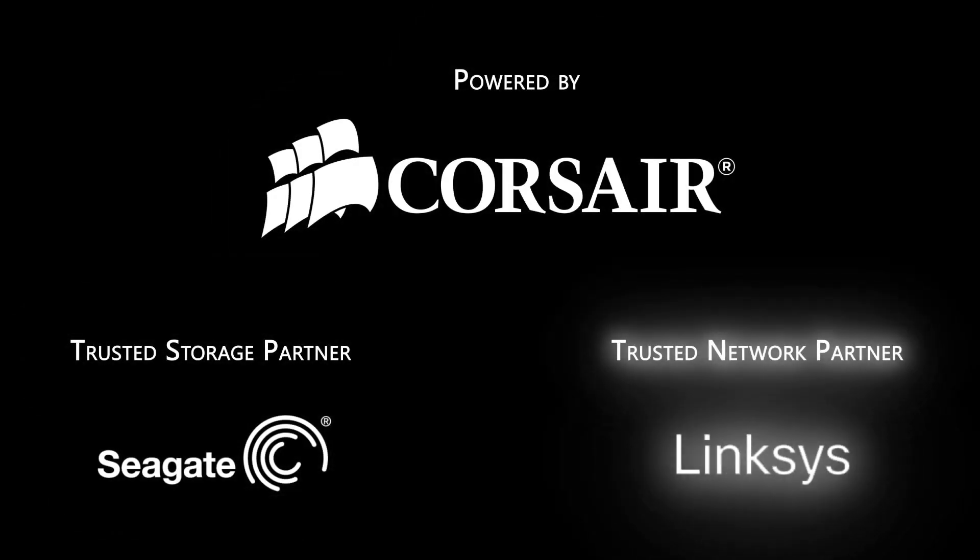Don't miss any of our CES 2013 coverage, and don't forget to subscribe to Linus Tech Tips. Thanks for watching Linus Tech Tips at CES 2013, powered by Corsair, Seagate Technology, and Linksys.